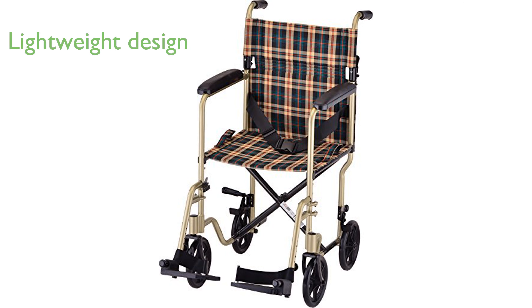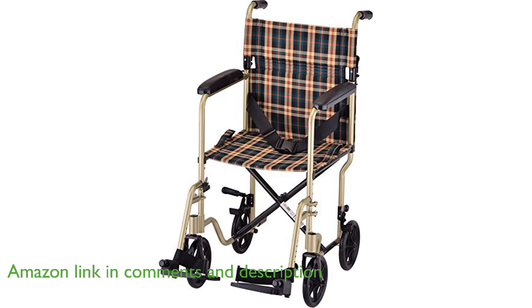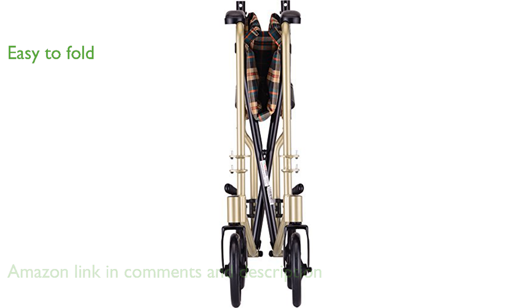The Nova Lightweight Transport Chair features a sturdy aluminum frame that ensures durability while keeping the chair lightweight at only 19 pounds. Its quick-release fold-down back and compact design make it exceptionally easy to fold and store, perfect for travel and fitting into car trunks.